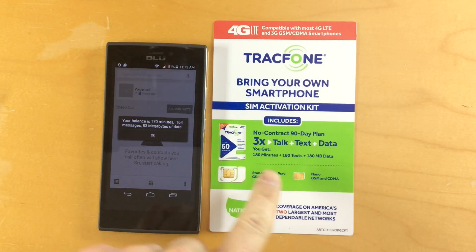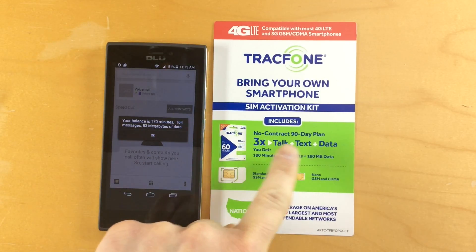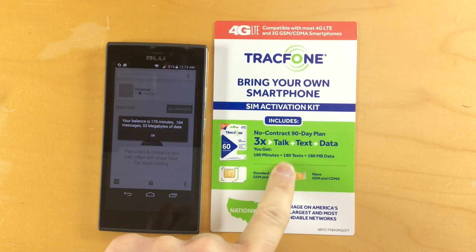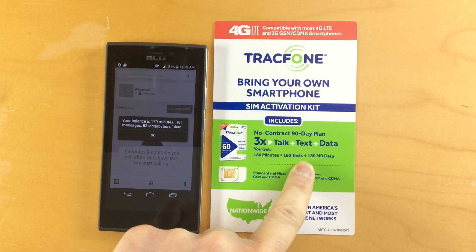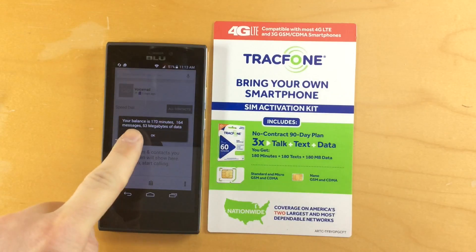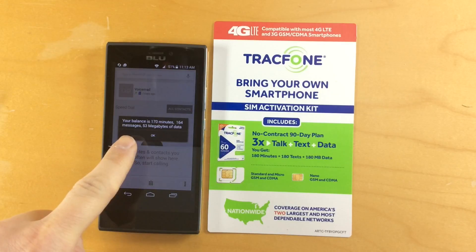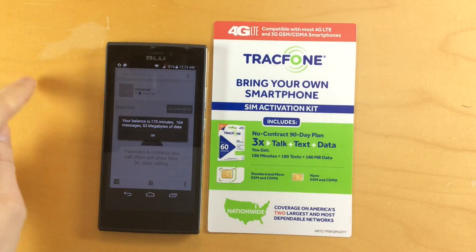Just to show you here, I signed up for this no-contract 90-day plan with 180 minutes of talk, 180 texts, and 180 megabytes of data. You can see here I have 170 minutes of talk left, 164 messages, and only 53 megabytes of data left.